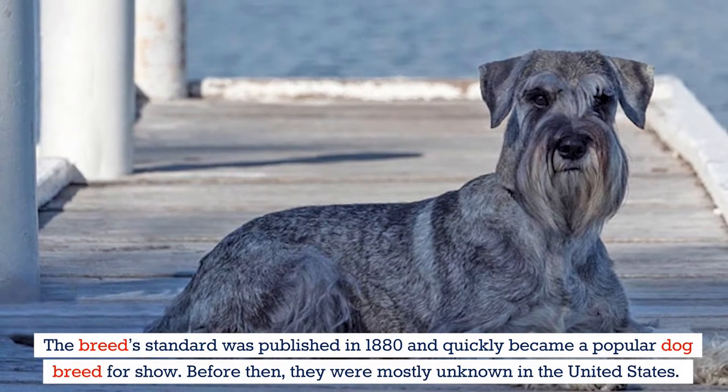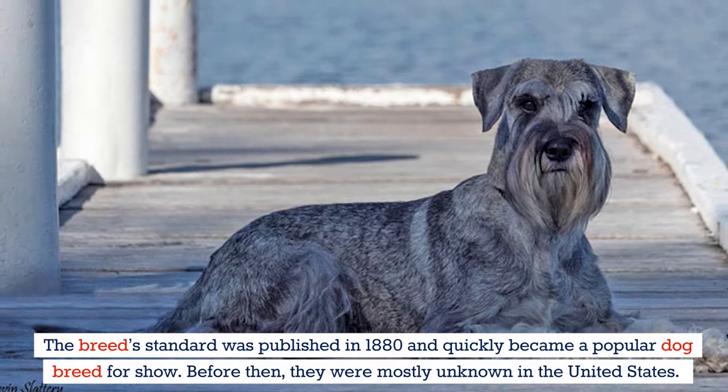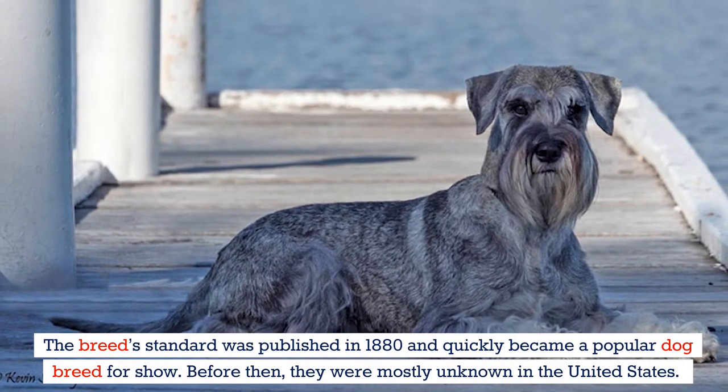The breed standard was established in 1880 and quickly became a popular dog breed for show. Before then, they were mostly unknown in the United States.